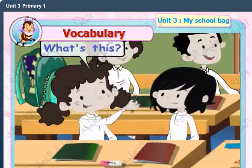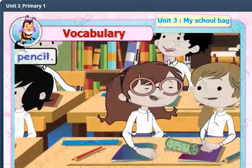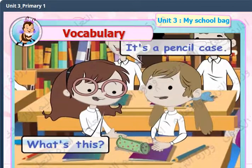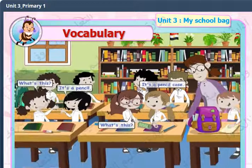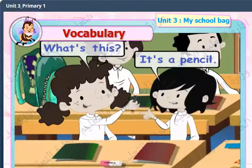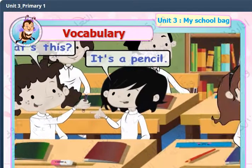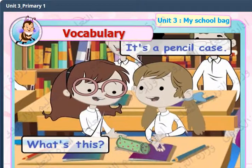What's this? It's a pencil. What's this? It's a pencil case. What's this? It's a pencil. What's this? It's a pencil case.